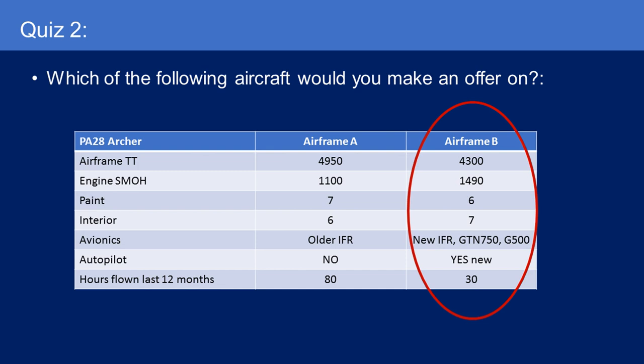I'd go for Airframe B. Even though it only flew 30 hours last year — that's still a decent amount of time, and I'd want to know the circumstances — this person has spent a lot of money on this airplane, especially on the avionics.